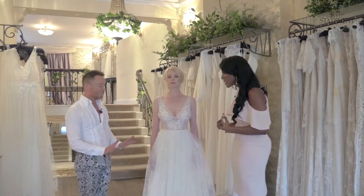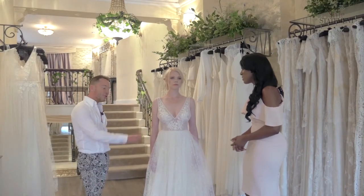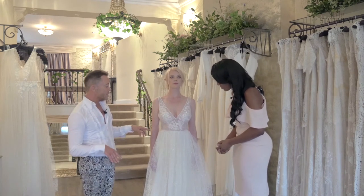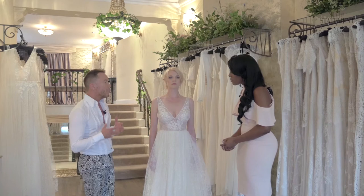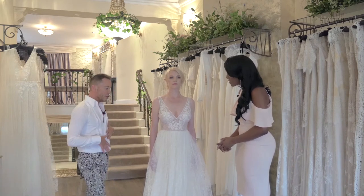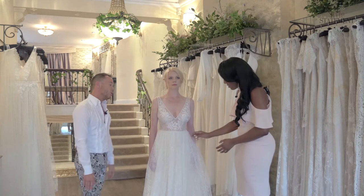If a bride was a little bit conscious about showing as much skin as this, could she cover her modesty? Of course she can. They can have the dress lined. But for the girl that wants something unique and different, this sheer illusion is quite on trend at the moment. But equally, you can have it with the lining as well.